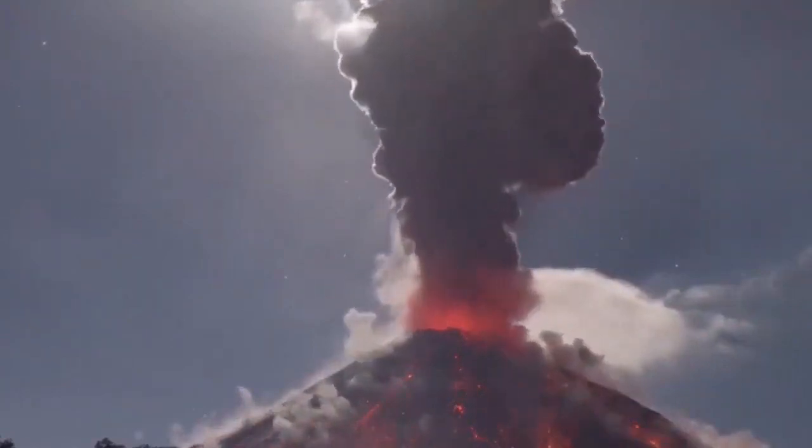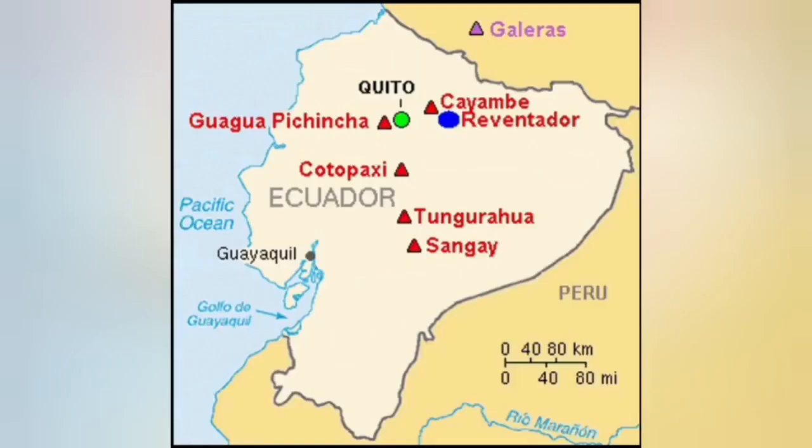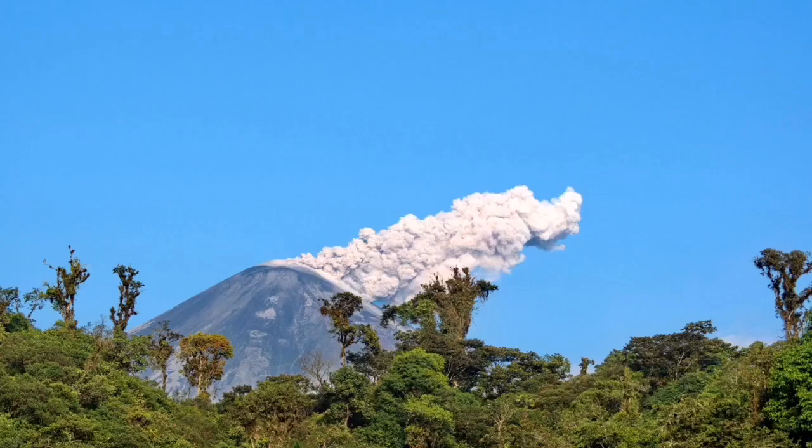You can see the map where it is located. This is a stratovolcano on the Andes, where the Pacific plate is undergoing subduction under the South American plate. You can see the big caldera and the smaller cone inside it.